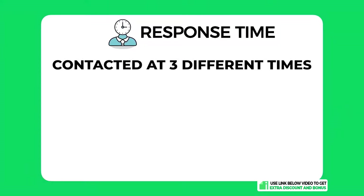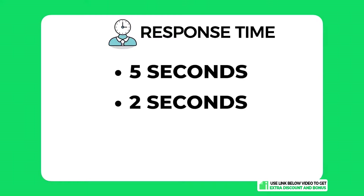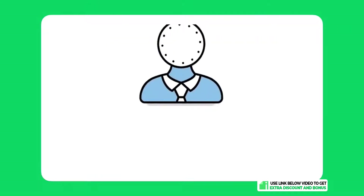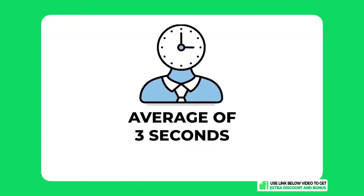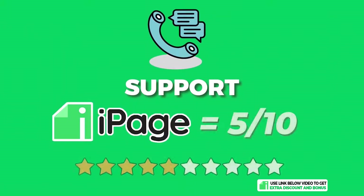Regarding response time, I contacted them at three different times of the day to get an overall average — not just a biased fast response during off-peak hours. The three response times were five seconds, two seconds, and one second. The average of those three times is three seconds, which is definitely the fastest out of all hosting providers I have tested so far — an amazing response time.